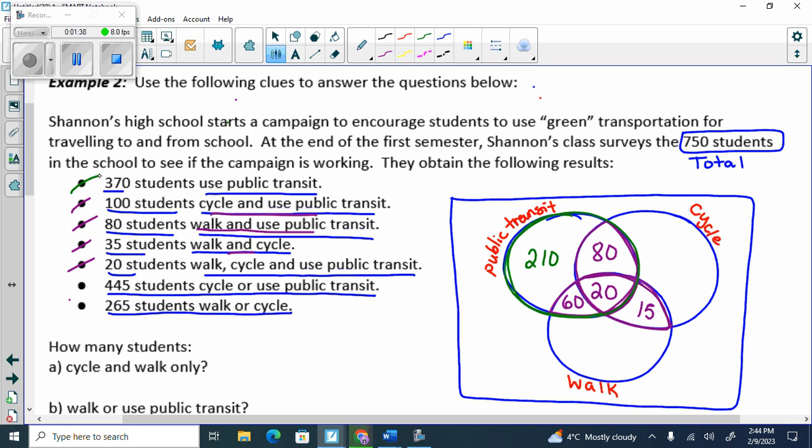That involves either public transit and cycle, or public transit and walk, because then they would only be missing one piece of information. So the one I have is cycle or public transit: 445 cycle or public transit snowman. In here I should have 445. I currently have 385. So how many cycle only? 60.